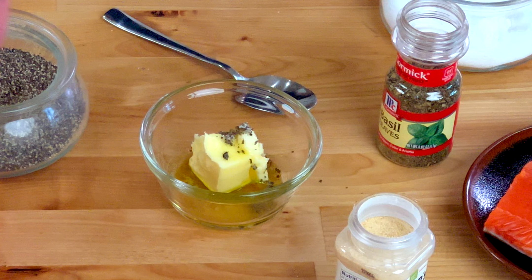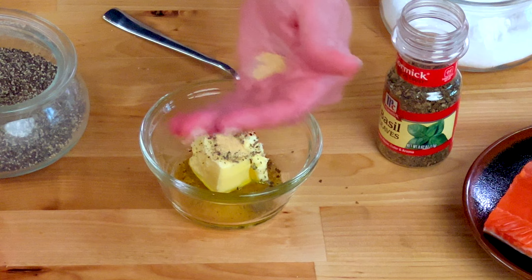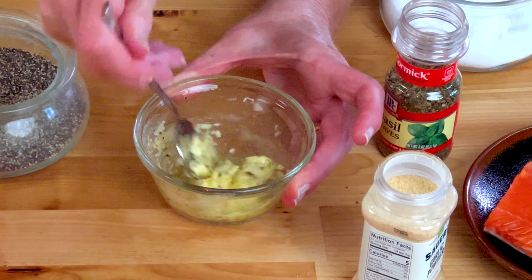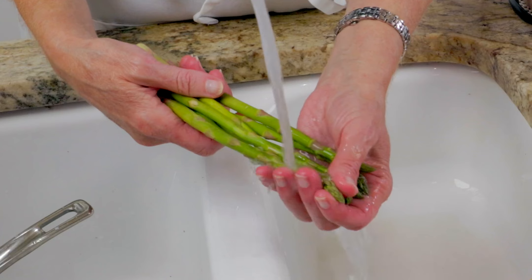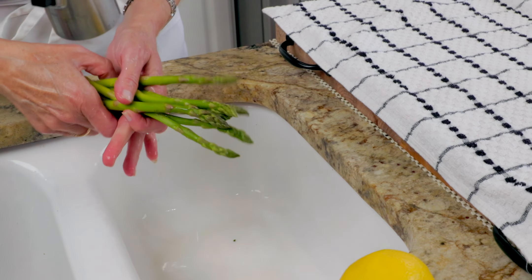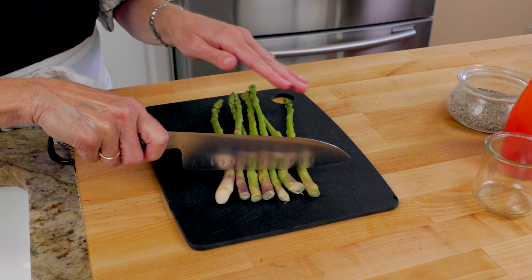Heat the oven to 425 degrees Fahrenheit. In a small bowl, stir together one tablespoon of softened butter, a half teaspoon of olive oil, a quarter teaspoon of kosher salt, an eighth of a teaspoon of black pepper, and an eighth of a teaspoon of garlic powder. You want to use softened butter so that you can mix the seasonings in it easily. Just leave the butter on your counter for about 30 minutes and it should be soft enough. Set the bowl aside.